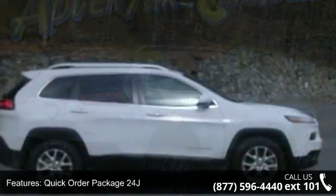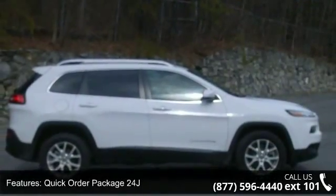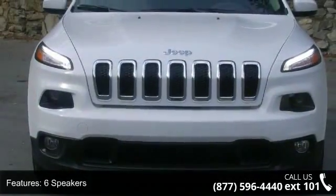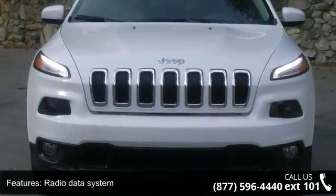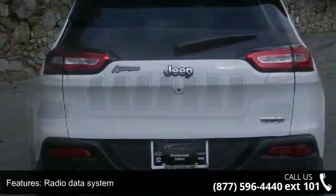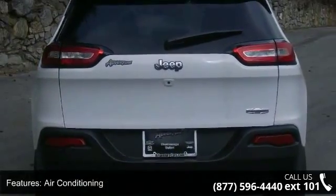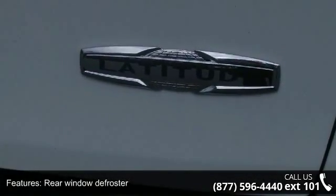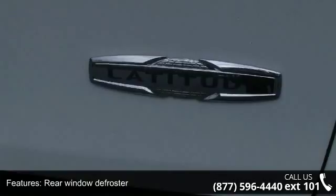Some of the top features included with this vehicle are Quick Order Package 24J, 6 Speakers, Radio Data System, Air Conditioning, Rear Window Defroster, Power Steering, Power Windows, Remote Keyless Entry, Steering Wheel Mounted Audio Controls, and 4-Wheel Independent Suspension.